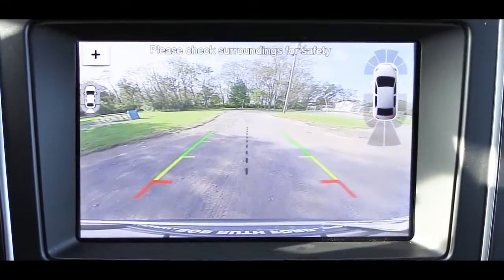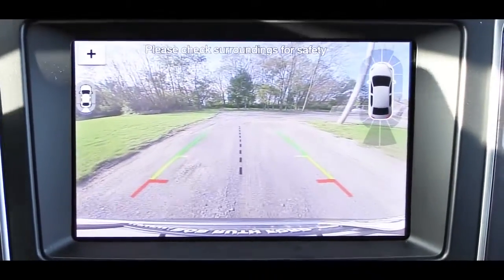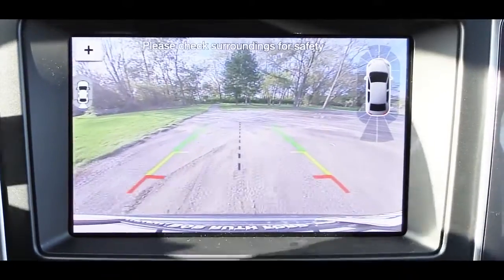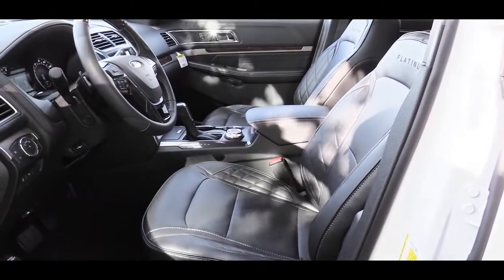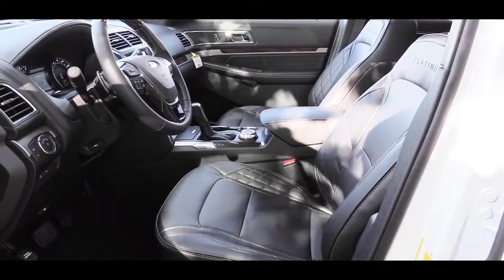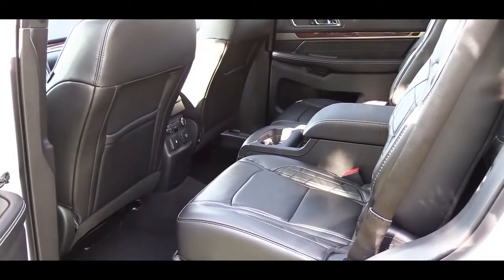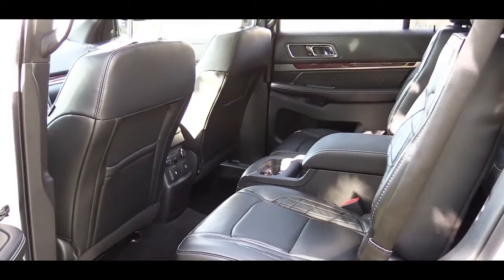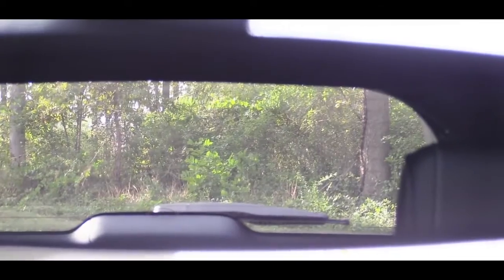When you put the 2019 Explorer in reverse, every single trim level gets a rearview camera showing you what's behind you. On the safety side, there are front, side, and side curtain airbags, plus driver and passenger knee airbags, and an inflatable rear safety belt — not something you see too often. In the rear, there are LATCH anchors and tethers for child car seats.